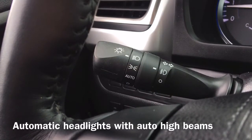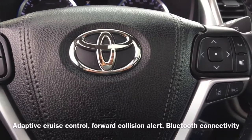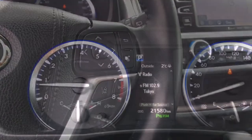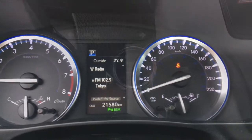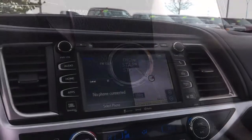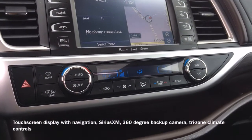Also equipped are automatic headlight controls with automatic high beams, as well as forward collision alert, adaptive cruise control, and Bluetooth connectivity that allows for hands-free calling. This Highlander is also equipped with push-button start, and a touchscreen display that shows the vehicle's navigation system, Sirius XM radio, and 360-degree backup camera.